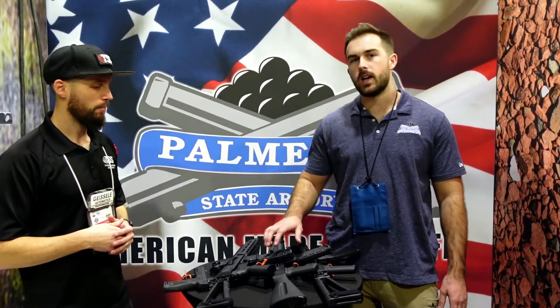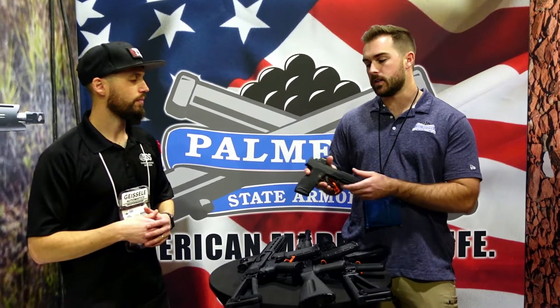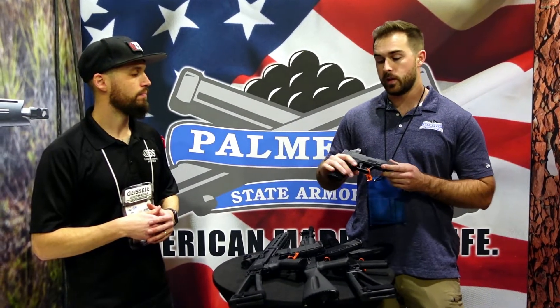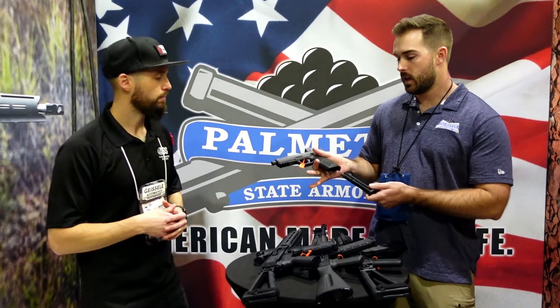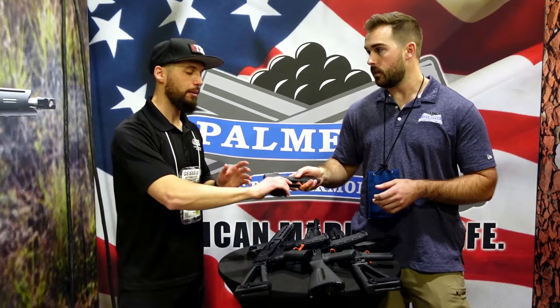We got a bunch of stuff we're excited about this year. First off, we got our new 5.7 pistol — we're calling it the Rock. These are going to start at $499 for the base model and go up to $550 for an RMR cut and threaded barrel. These have a 23-round magazine and should be released in the next three months or so.